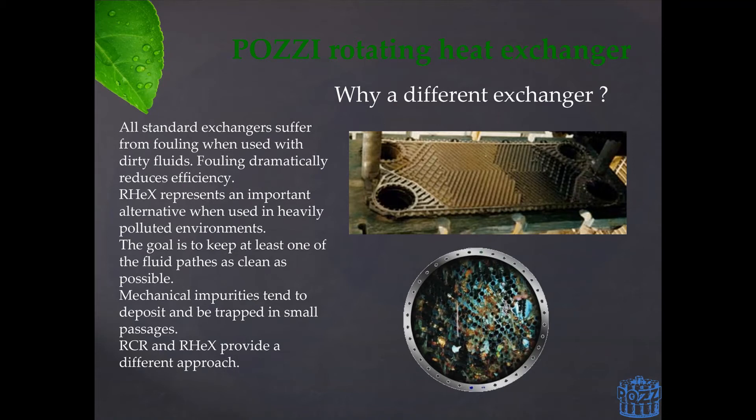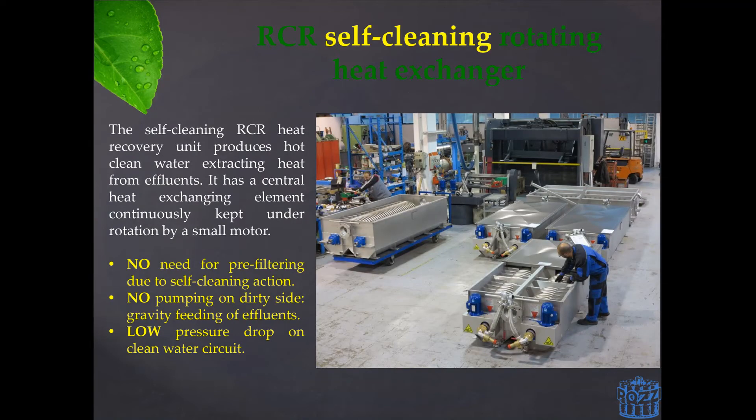RECs provides a unique solution to this age-old problem. RECs, which was initially named RCR — the Italian acronym for Rotating Heat Exchanger — was designed to have a heat recovery unit with a high yet constant efficiency of operation. In order to achieve a self-cleaning effect on the unit, the exchanger is built with a rotating exchanging element inside the trough.